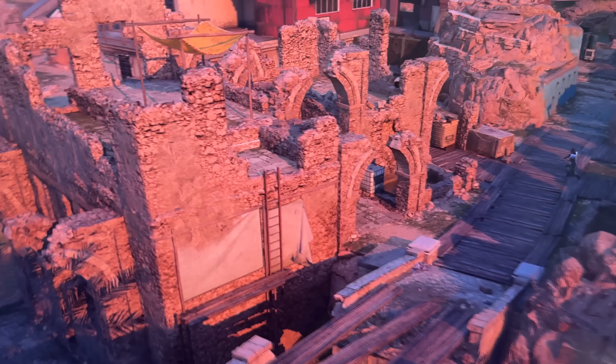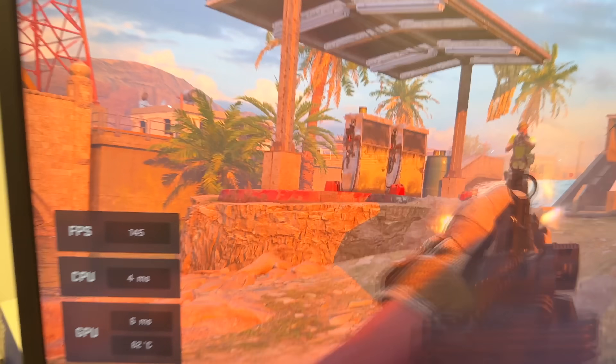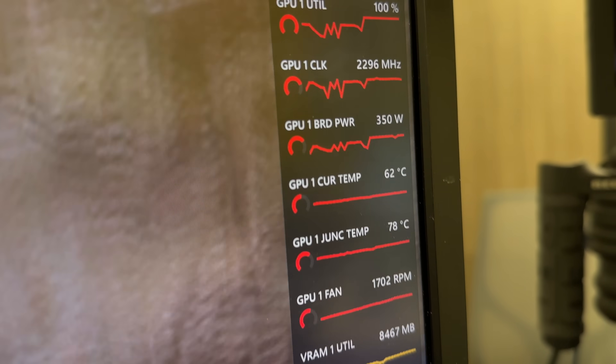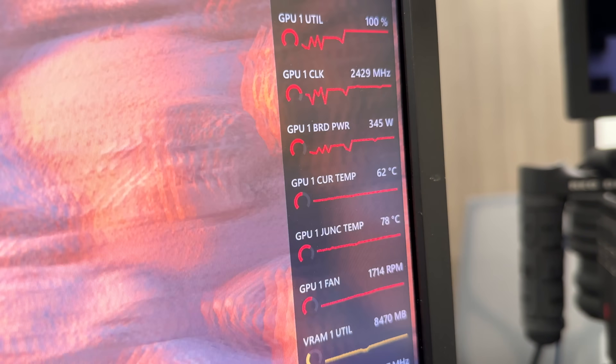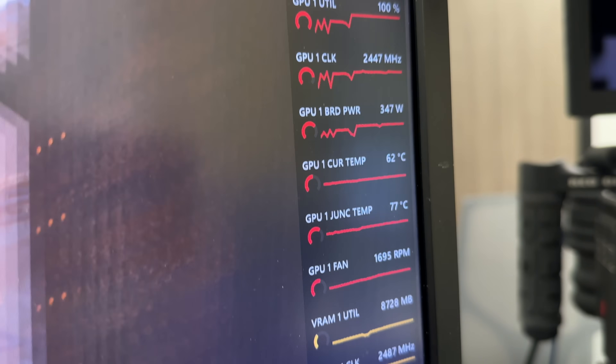This is Call of Duty Modern Warfare 2 at 4K on extreme settings. We're getting 118 to 136 FPS, some coil whine but not the worst. Looking at the temperatures: 151 frames per second, junction temperature around 78–76°C, GPU temperature 62°C, board power at almost 350 watts, boosting over 2417 MHz.